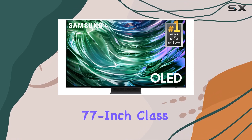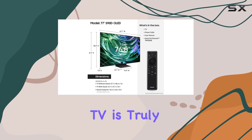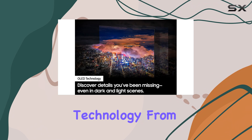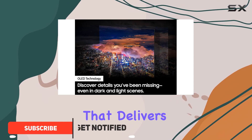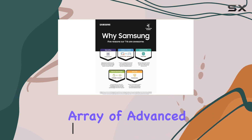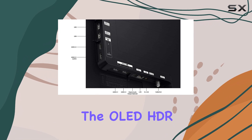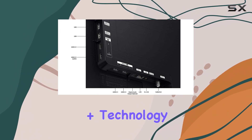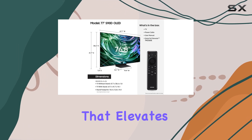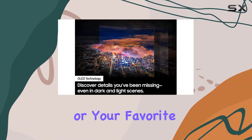This Samsung 77-inch class OLED 4K S90D Series Smart TV is truly a marvel of modern television technology. From its stunning OLED display that delivers unparalleled contrast and color accuracy to its impressive array of advanced features, this TV sets a new standard for home entertainment. The OLED HDR Plus technology is a game-changer, providing powerful brightness and rich contrast that elevates every scene, whether you're watching the latest blockbuster or your favorite TV shows.